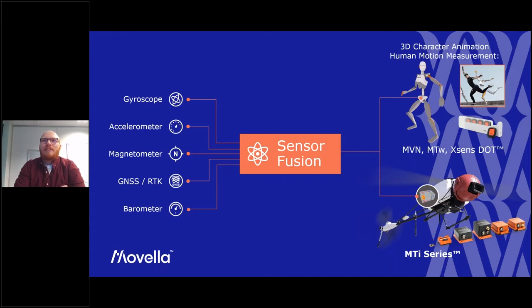The additional sensors we fuse with include magnetometers, GNSS — which we use a lot in automotive applications — barometers for altitude and height updates, and everything feeds into our sensor fusion engine. The main outputs serve two big applications: one uses a network of inertial sensors to estimate human motion, where a person wears a suit and we estimate the motion of the full skeleton.